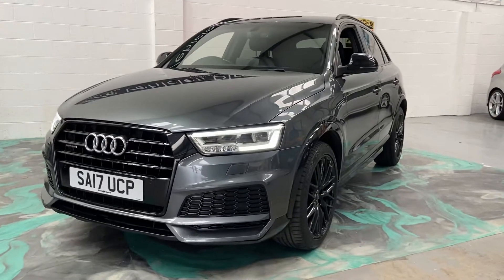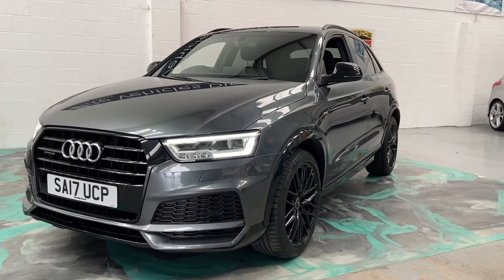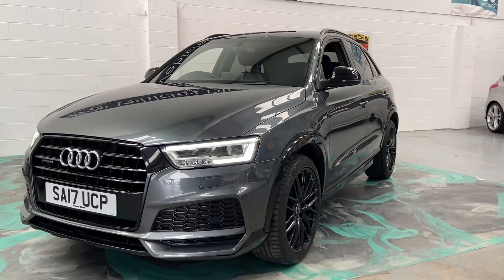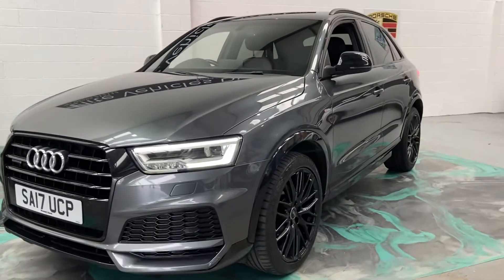Hi, welcome to Elite Vehicles Direct Ltd. My name is Carl, the owner of Elite Vehicles Direct. Just shown around our new arrival, which is this absolutely stunning Audi Q3. This is the Quattro Black Edition. We've got 50,000 miles.